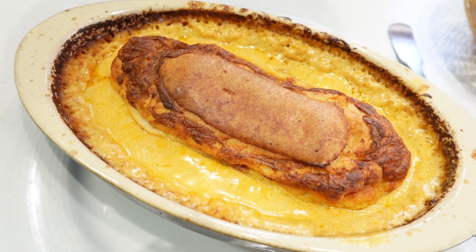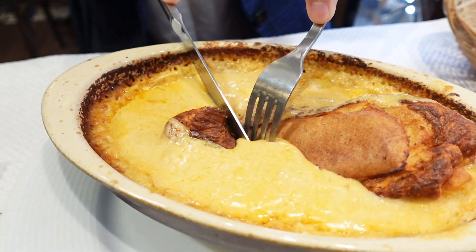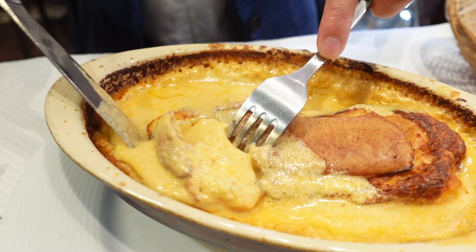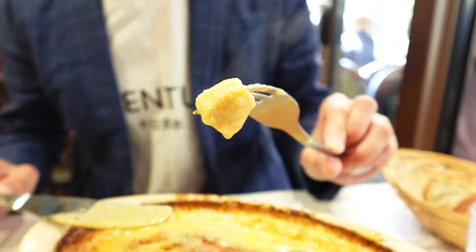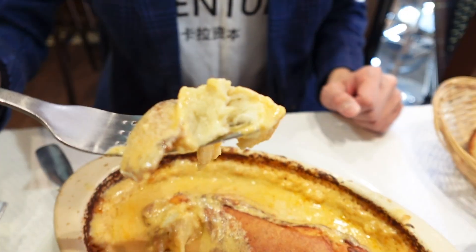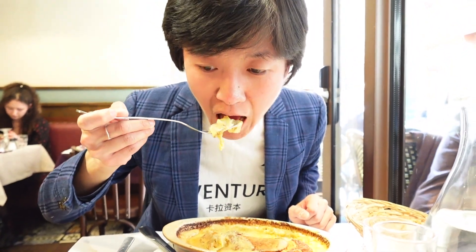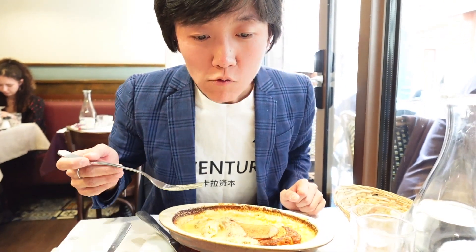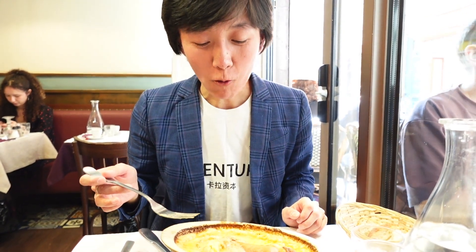Next, we have a truly special dish: pike quenelle in Nantua lobster sauce. Quenelles are delicate, oval-shaped dumplings made from a mixture of creamed fish and light egg binding, poached to perfection and served with Nantua sauce — a creamy white sauce named after the town of Nantua, famous for its crayfish. The quenelle is incredibly light and airy, with a subtle fish flavor that pairs perfectly with the rich, creamy Nantua sauce. This is a classic French dish that truly showcases the elegance of Lyonnaise cuisine.